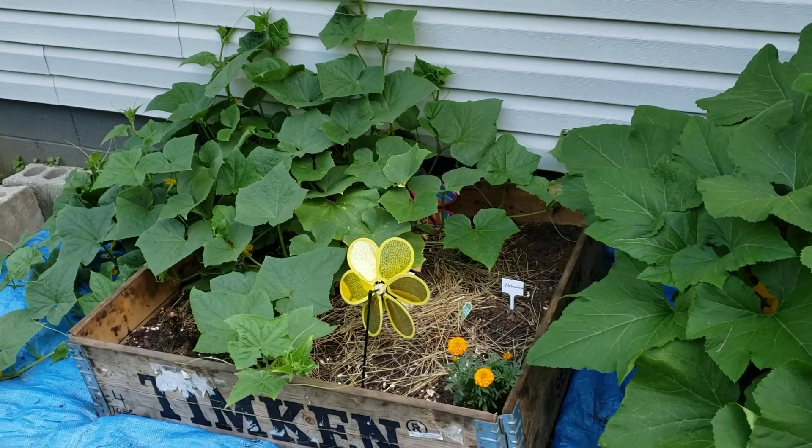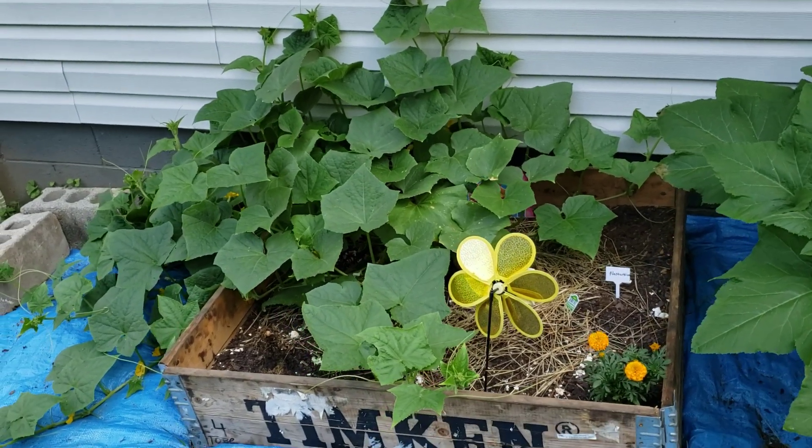And our little cucumber over here, he's spreading out too. Looking pretty good this morning.